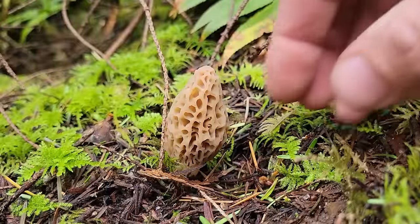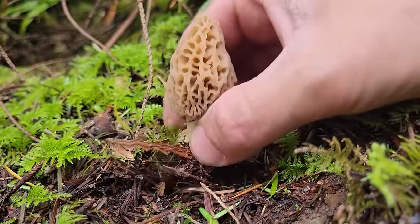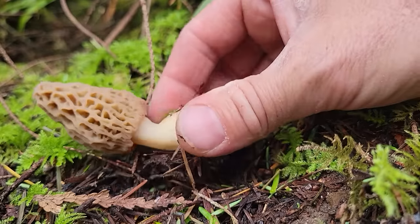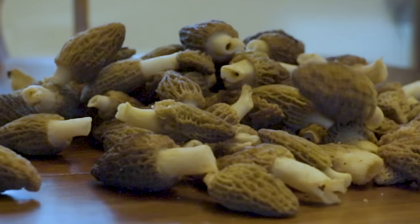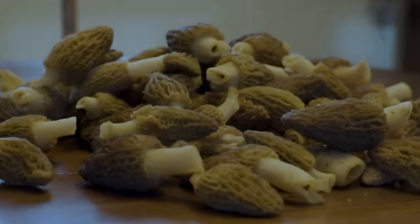Then we have our true morels, which include your burn morels, natural conifer morels, and cottonwood morels. All the blonde morels fall into this morel category. Some are black, some are blonde, some are burn morels. True morels are always hollow in the center and have these pits and crevices — some look like little ladders. They all have this same look with all the little holes, kind of like a corn cob with all the corn taken off.